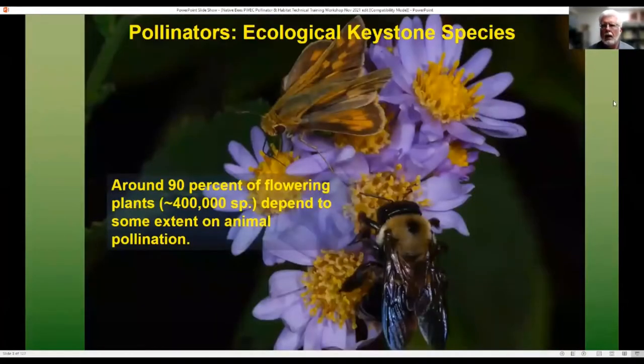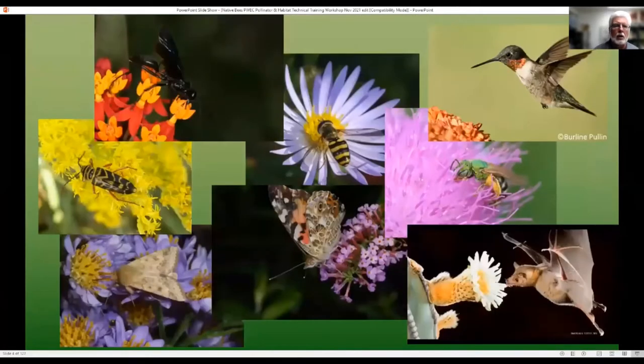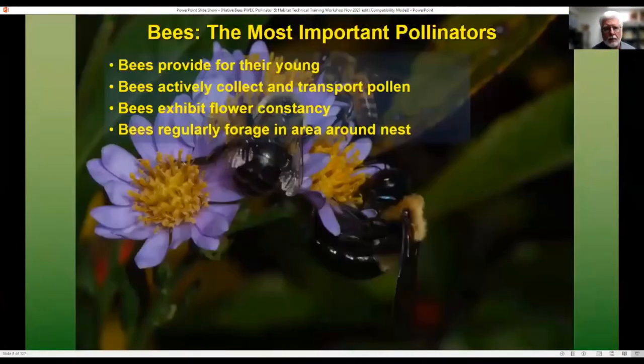So, pollinators. Around 90% of flowering plants — that's about 400,000 species — depend to some extent on animal pollination. Some of those animals are wasps, beetles, moths, butterflies, flies, birds, bats, and bees. However, bees as a group are the most important group of pollinators for a couple of reasons. One is that they actually collect and transport pollen. Other animals have pollen stuck on them, but bees are actually collecting pollen because that is what they're feeding their offspring — the vitamins, the lipids and fats, the nutrients that they raise their offspring on.